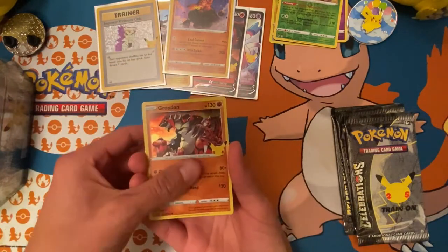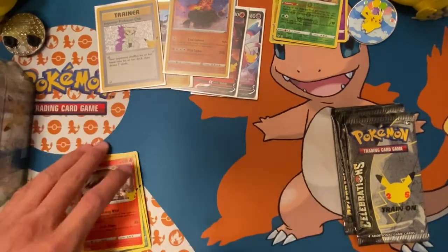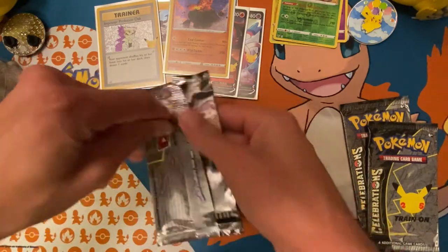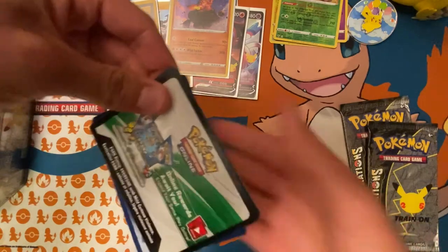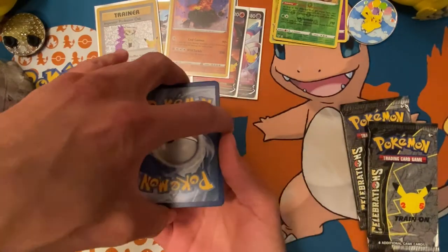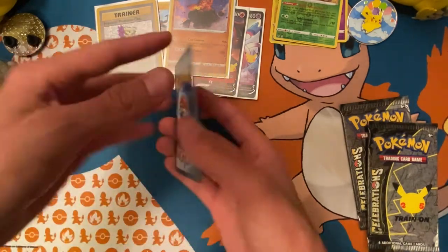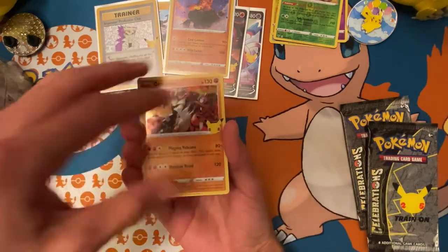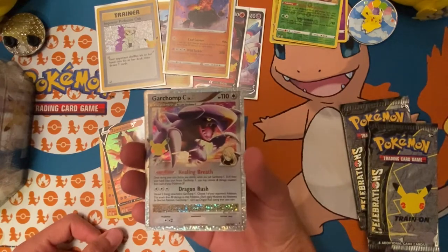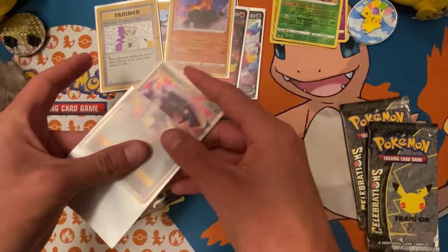Alright, we got Groudon, Kyogre, Pikachu, the Jungle Pikachu, and Reshiram. On to the next Celebrations pack — how have you guys been doing, how's the hunts been going? Have you guys had any luck finding Celebrations, Fusion Strike? Zamazenta V and Garchomp Level X — I have three of these now, but still it's always a welcomed pull from the classic collection.